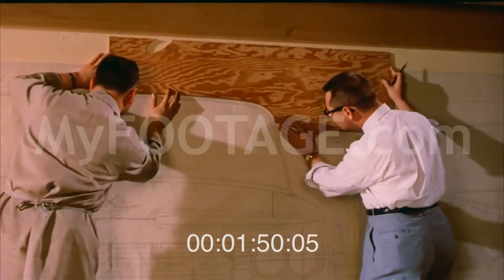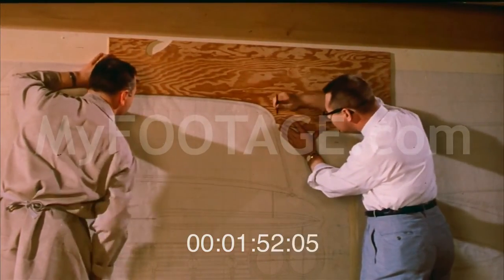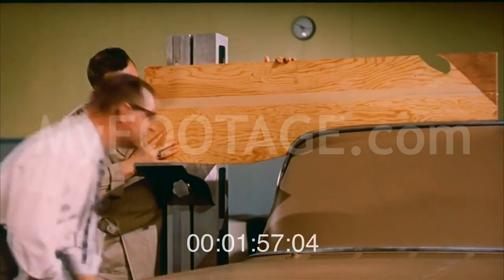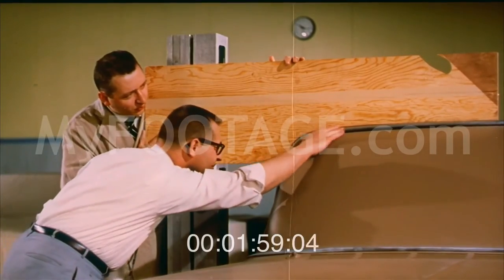Contours are established and held true to the exactions of templates, which accurately transfer the dimensions for conforming surfaces.